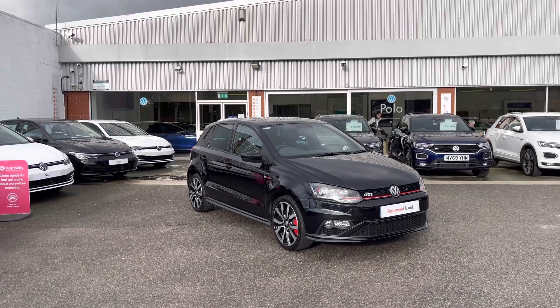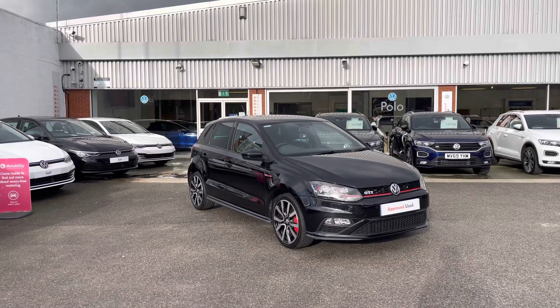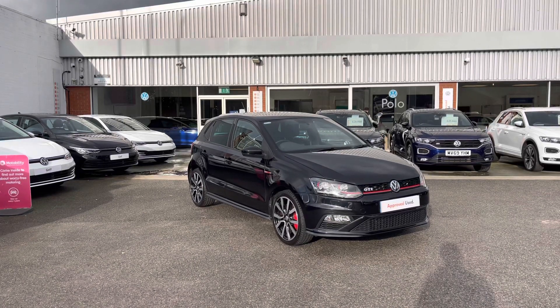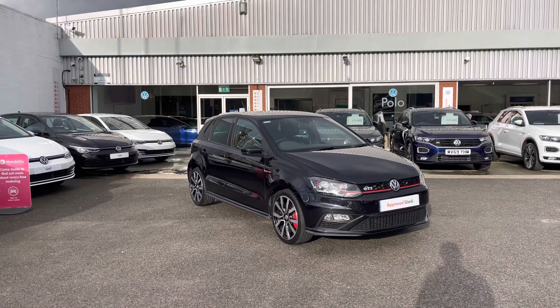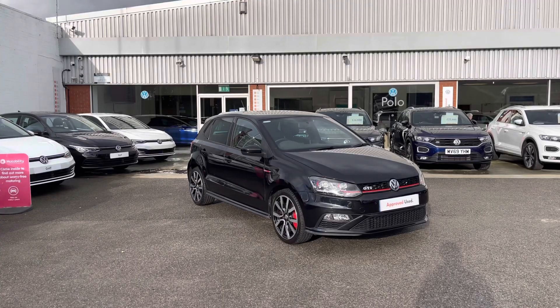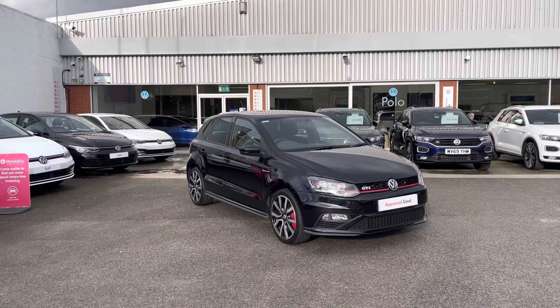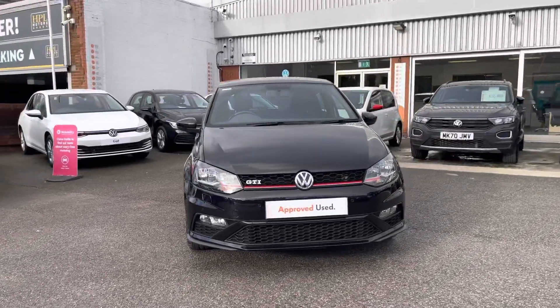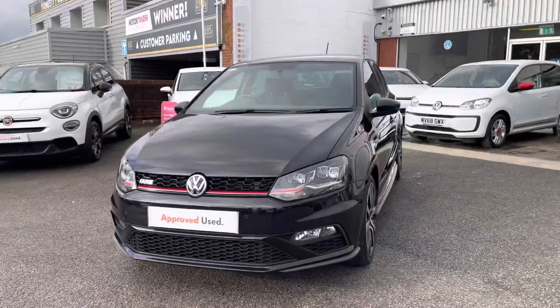It will come with a 360 walk-around alongside a second part segment which will go through some features and functions and how the car will benefit you. Just to add a bit of reassurance to your purchasing experience, you do get two years minimum Volkswagen approved used warranty alongside flexible finance packages available. So to book yourself in for a test drive, please give us a call on 0161 825 8520 — we're more than happy to provide more information on the vehicle.